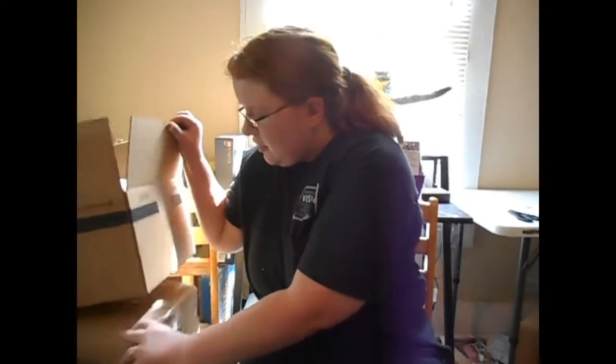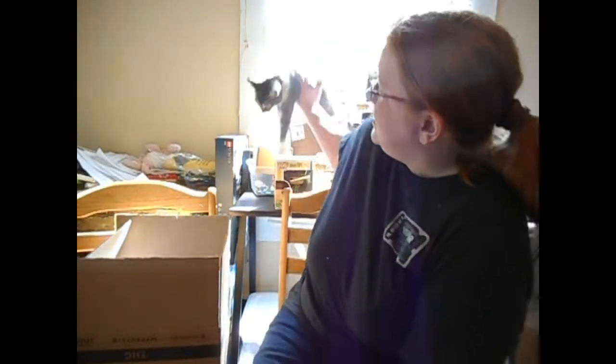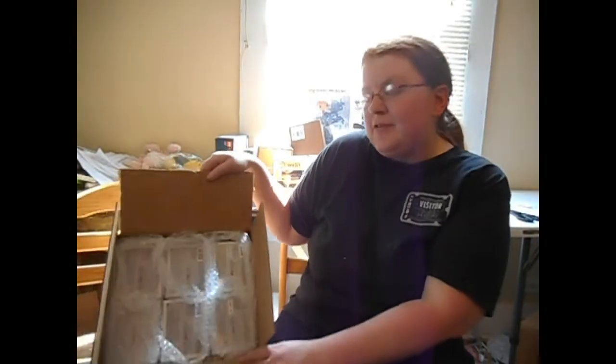Hey y'all, today we're doing a Pop in a Box video. This is where you can go and subscribe, pick how many pops you want, thumbs up for the ones you want and thumbs down for the ones you don't, and then add them to your collection when you get them so you don't get them again. I get six and they're upside down so I can't see them — all of these I'm keeping because they're the ones I thumbed up.